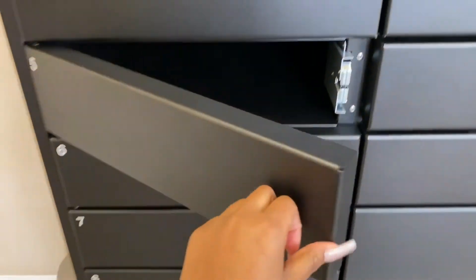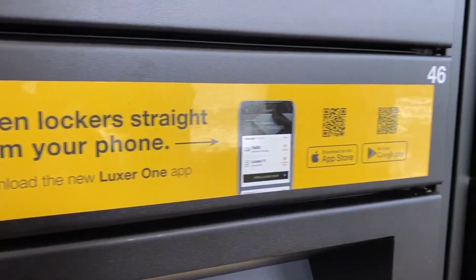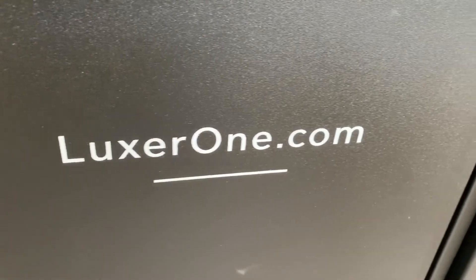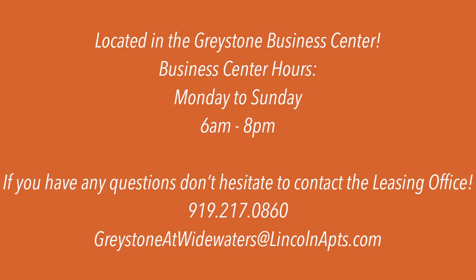After you've grabbed it, make sure you close it tightly and that's all. Please be sure to either download the app, which is super easy to use, or go to theluxor1.com to learn more. If you have questions, just let us know. Enjoy!